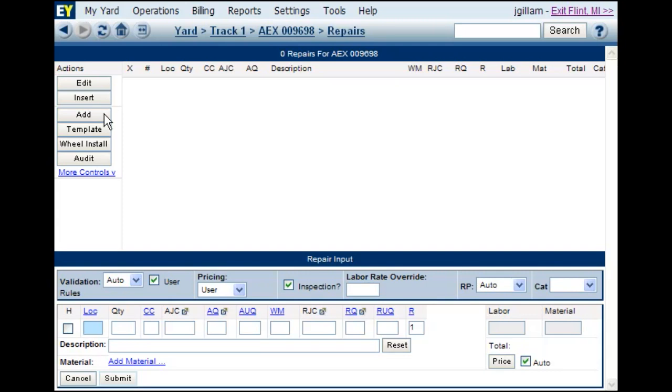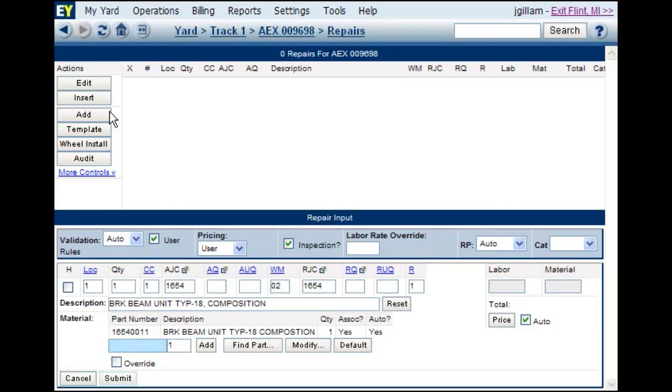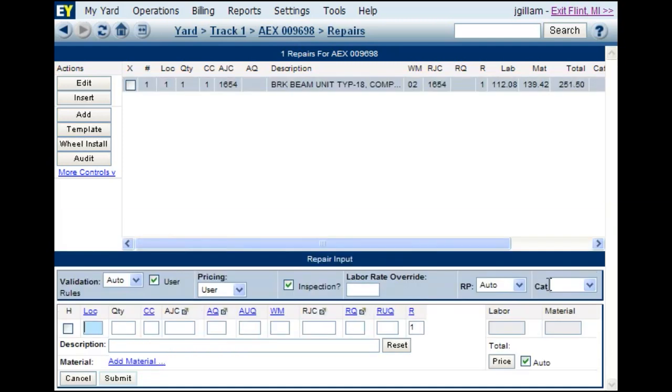For material allocation, while you're adding repairs into Express Yard, it automatically allocates inventory parts to your BRC right as you're adding repair lines. It also can automatically price your material based on your cost and customer markups.